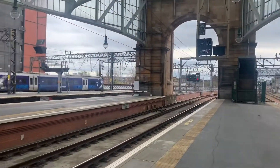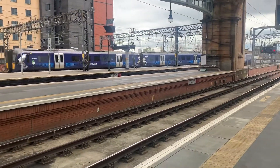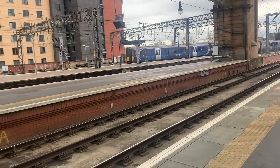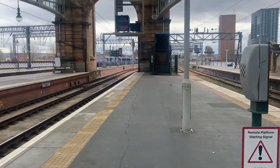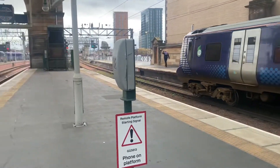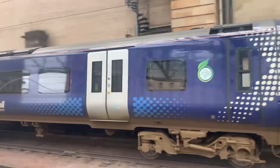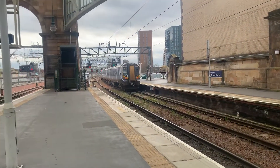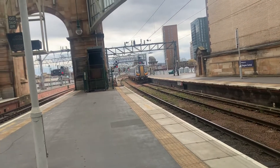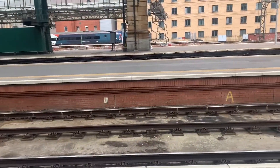There goes 385 503 heading off to Edinburgh Waverley, calling at Cambuslang, Uddingston, Bellshill, Holytown, Carfin, Cleland, Shotts, and eventually Haymarket and Waverley. And there goes 380 018 heading off to Ayr via the coastline, calling at Kilwinning, Irvine, Barassie, Troon, Prestwick International, Prestwick Town, Newton-on-Ayr and Ayr. If anyone picked up on that, I did say Newton-on-Ayr - there you go.